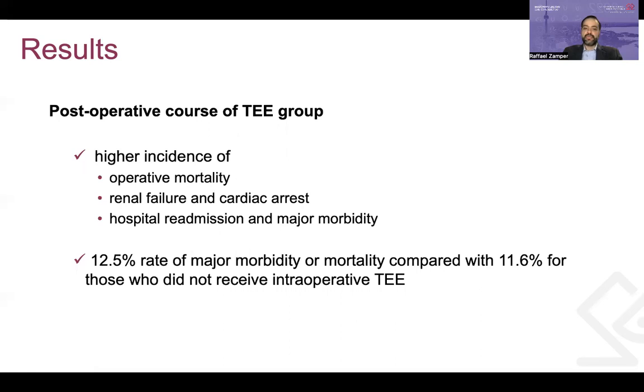Looking at the postoperative course, the group of patients with intraoperative TEE had higher postoperative complications and mortality rates, including higher rates of renal failure, cardiac arrest, hospital readmission, and major morbidity. CABG patients who received intraoperative TEE had a 12.5% rate of major morbidity or mortality, compared with 11.6% for those who did not receive intraoperative TEE.